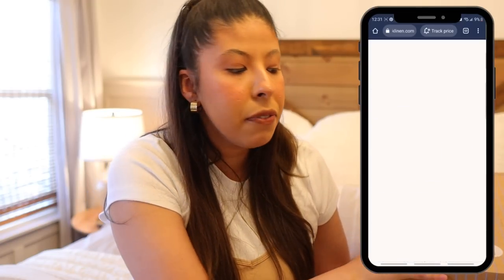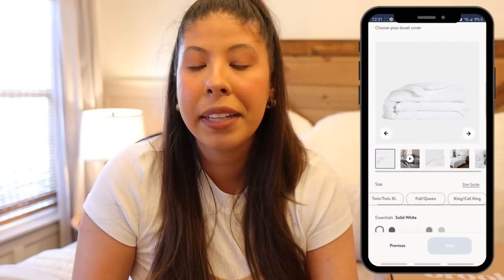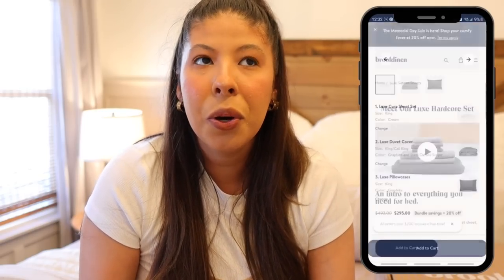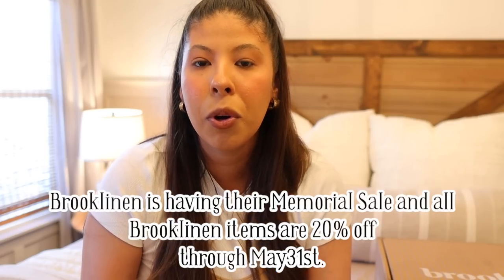If you guys are interested, I highly recommend checking them out. Their website is very simple to navigate and you can select from over 20 colors and patterns to truly create a bundle that fits your style, your taste, your aesthetic. You guys know that I'm really big on investment pieces, and this is definitely an investment piece for me that I know is going to last a really long time. I love that with each wash it's actually going to get softer and softer.